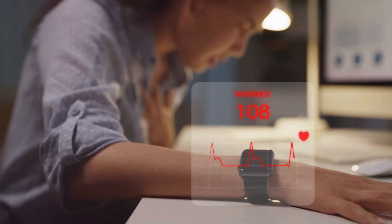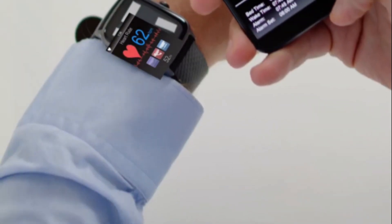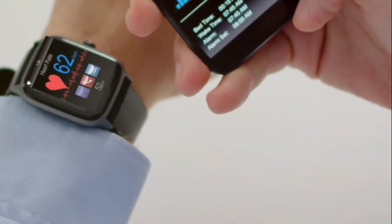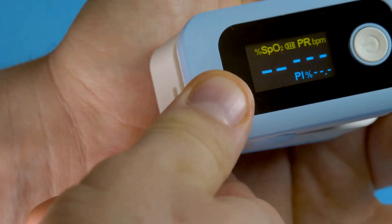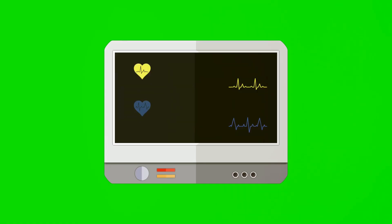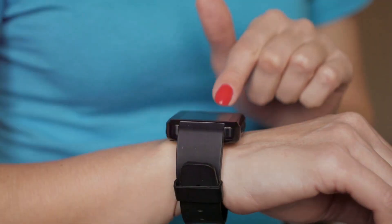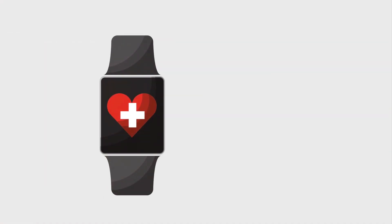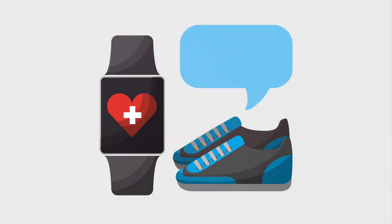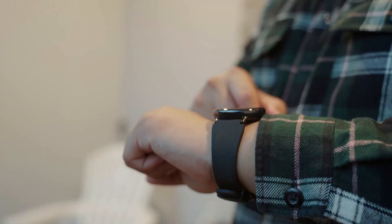These devices use a variety of sensors to collect data about your body. For example, optical sensors can measure your heart rate by detecting changes in your skin's color as blood pumps through your veins. Other sensors can track your body temperature, breathing rate, and even your sweat levels to provide insights into your overall health and well-being. The true power of these wearable devices lies in their ability to provide continuous, real-time monitoring — alerting you to potential health issues before they become serious problems. For instance, a sudden spike in heart rate or drop in blood oxygen levels could be a sign of a medical emergency, prompting you to seek help immediately.